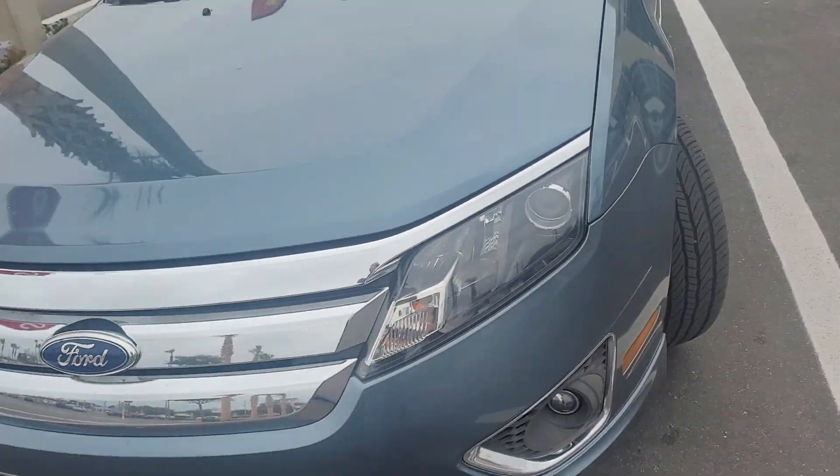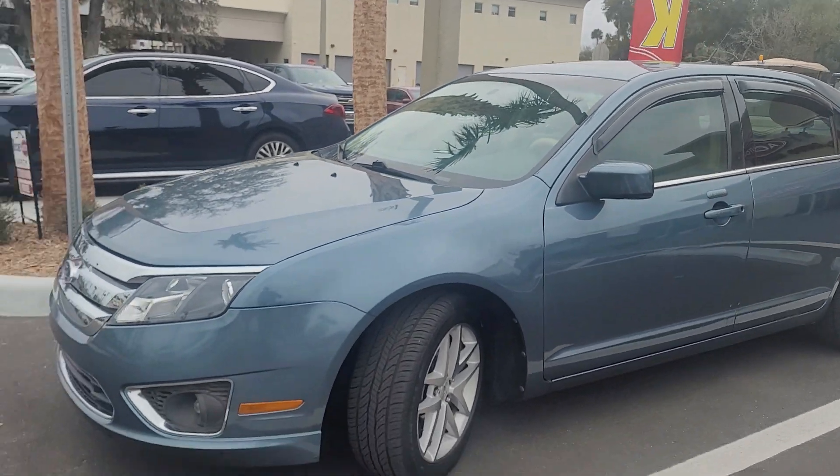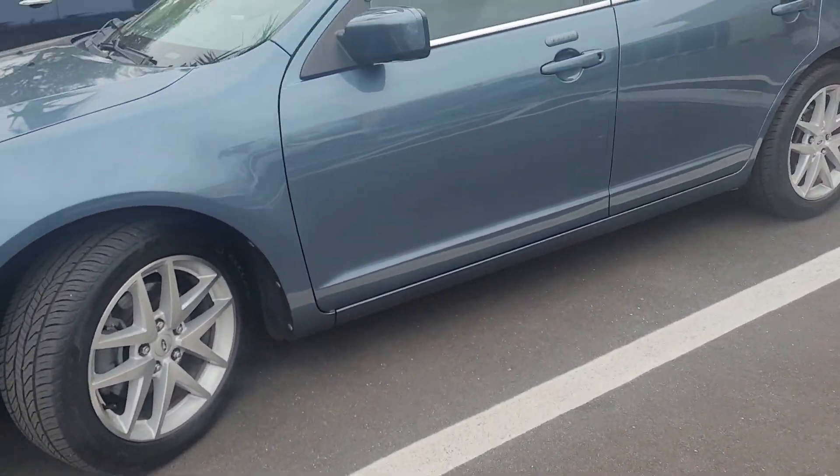Hey, this is Joe from Richie Autos in Daytona Beach, Florida. This is a 2011 Ford Fusion that you acquired on. The vehicle is available. It's in really good shape.